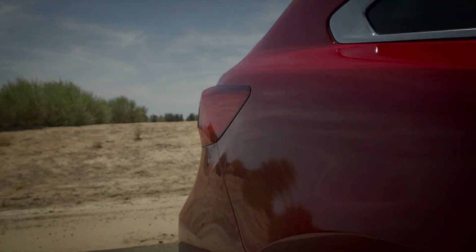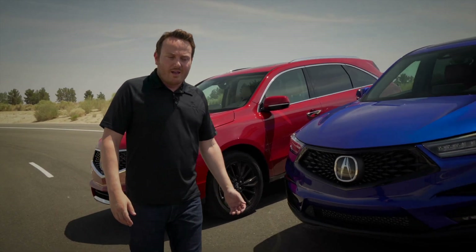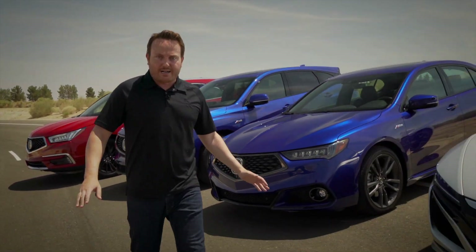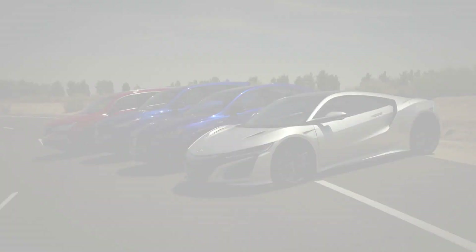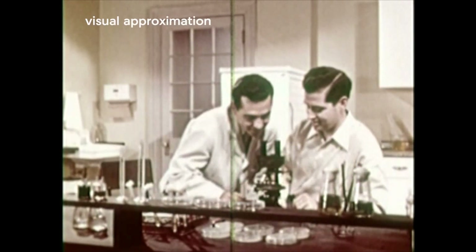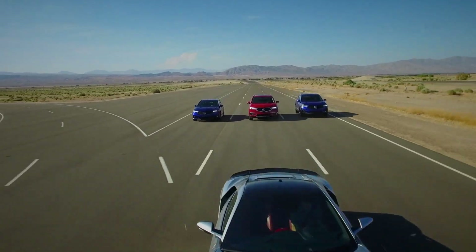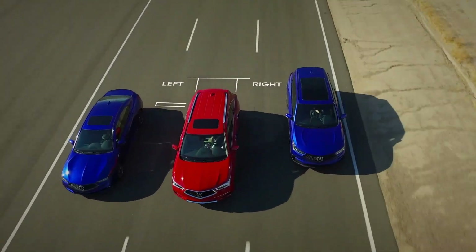All-wheel drive is known to many as simply a traction enhancer in inclement weather, but Acura was one of the first automakers to realize its potential as not just a traction booster, but as a means of drastically improving performance in nearly every respect both on and off-road. This potential became fully realized in the early 2000s when Acura engineered the world's first ever torque vectoring all-wheel drive system — capable of transferring power not only between the front and rear wheels, but also between the left and right.